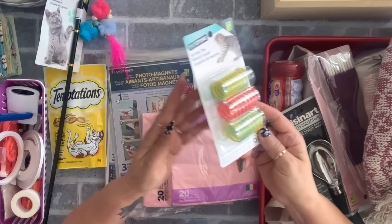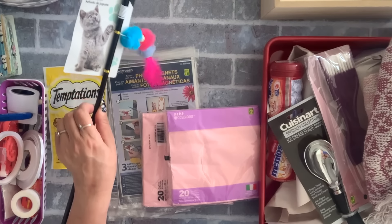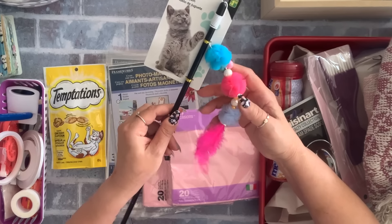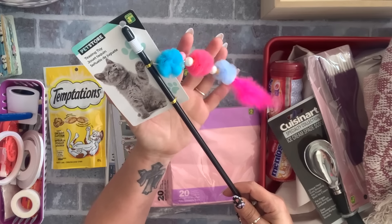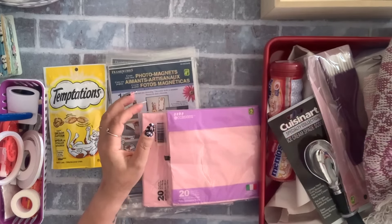They love it — it's dollar 50, you get six springs. This is the one they didn't open yet. Dollar 50 — they love these things, they jump so high, they're so funny. So those are the cat things, and if they hear now they're going to come.